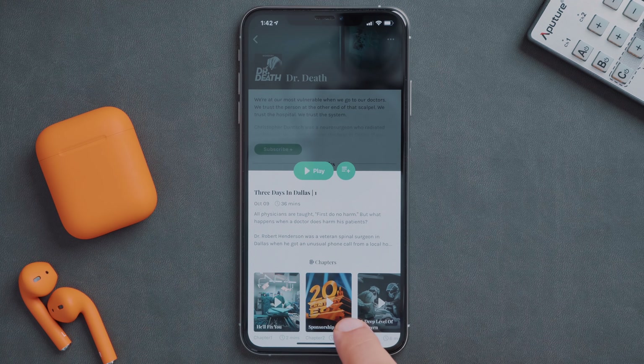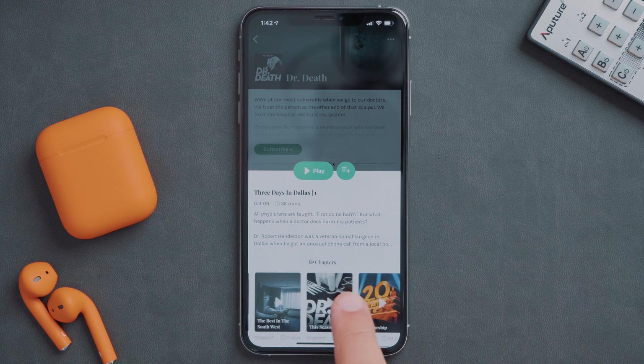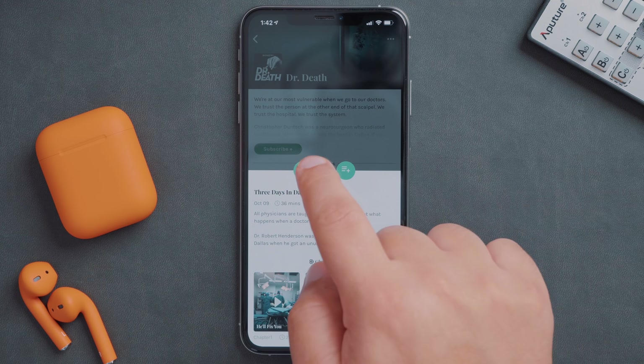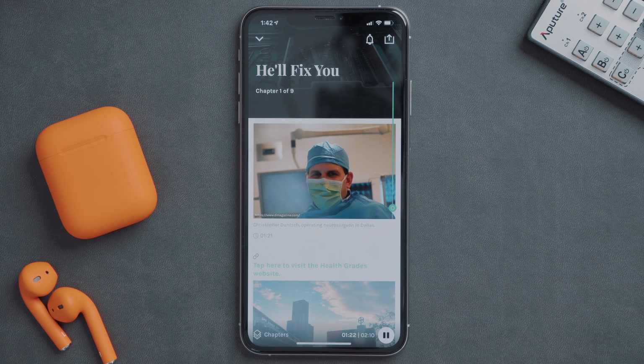This might seem a bit counterintuitive since most people throw podcasts on in the background to listen without having to visually focus on anything, but if you're really into a story and want a better image of what's going on, Entail can do that for you. It has some interesting features I've never seen in a podcast app before, like social sharing, which allows you to share favorite moments and specific moments of a podcast with friends or on social media.